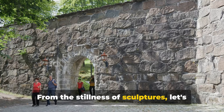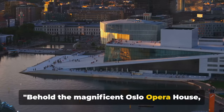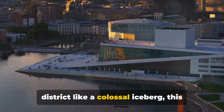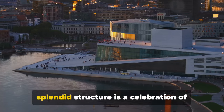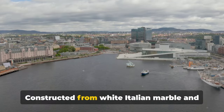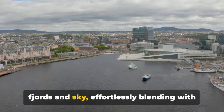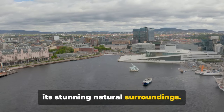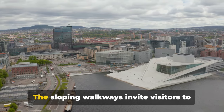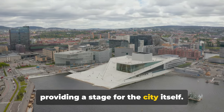From the stillness of sculptures, let's move to the melodies of the Oslo Opera House. Behold the magnificent Oslo Opera House, a marvel of contemporary architecture, rising from the waters of the Bjørvika district like a colossal iceberg. This splendid structure is a celebration of Norwegian design and craftsmanship. Constructed from white Italian marble and glass, its angular edifice reflects the fjords and sky, effortlessly blending with its stunning natural surroundings. A unique feature of this architectural masterpiece is its accessible roof — the sloping walkways invite visitors to ascend and enjoy panoramic views of Oslo.